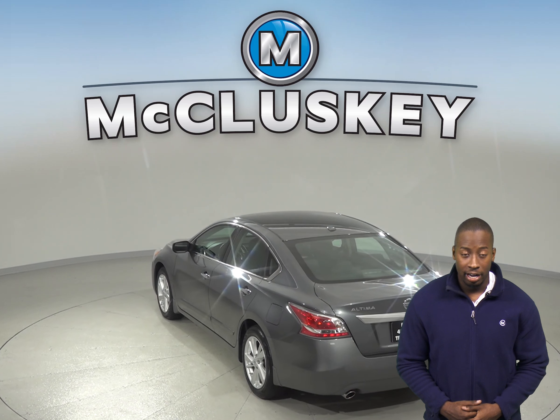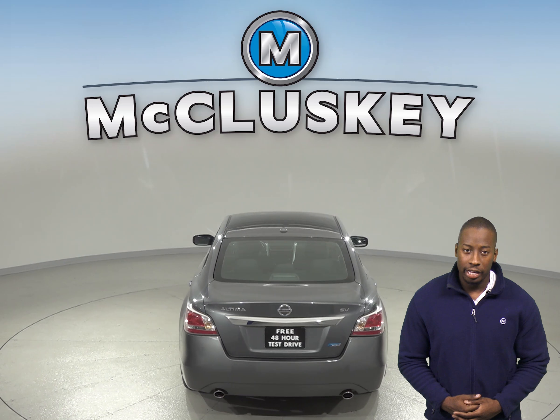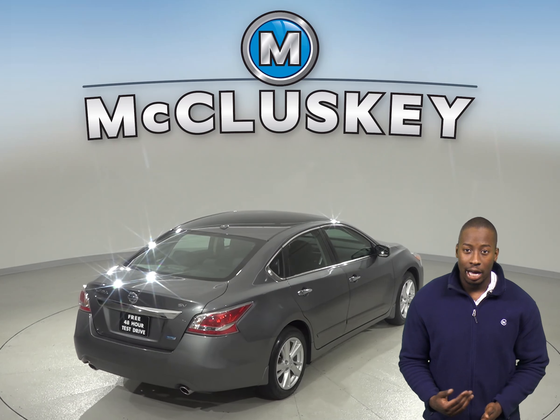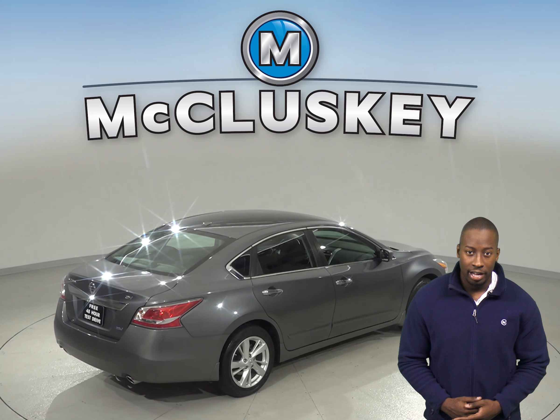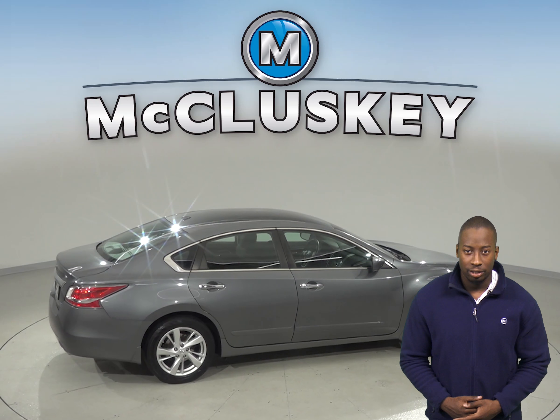There is a CD player as well, and there are fully automatic headlights along with an illuminated entry. Come on down and try this vehicle out before you buy it with our free 48-hour test drive. It's passed our 172-point inspection and is ready to hit the road.